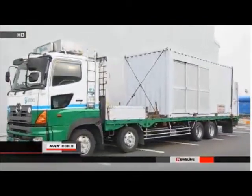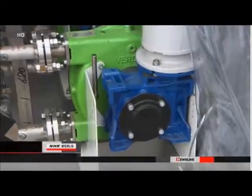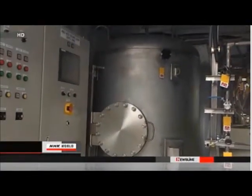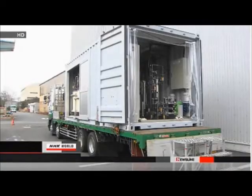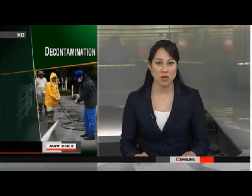Toshiba spokespersons say their equipment can decontaminate 1.7 tons of soil and sludge per day and remove up to 97 percent of radioactive substances. Toshiba and Japanese machinery maker IHI also collaborated in developing a system to extract low-level radioactive materials from water in reservoirs and sewage systems. The devices are based on technologies used to decontaminate the Fukushima Daiichi plant. Company spokespersons say they're trying to reduce the equipment's operating cost and improve its treatment capacity, and hope to ramp up production while assessing demand for the product.